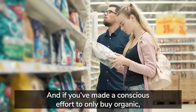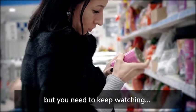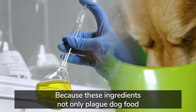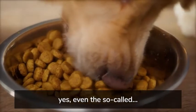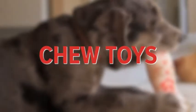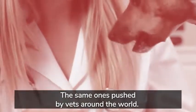You'll also hear about the three toxic ingredients that the dog industry uses to increase profits at the expense of your dog's health. And if you've made a conscious effort to only buy organic, natural food for your dog, I applaud you. But these ingredients not only plague dog food — even the so-called best dog food — but they also lurk in popular dog treats, chew toys, and even supplements pushed by vets around the world.